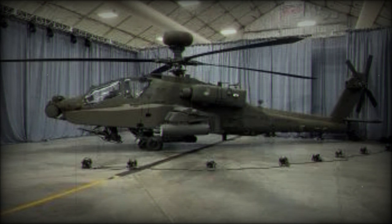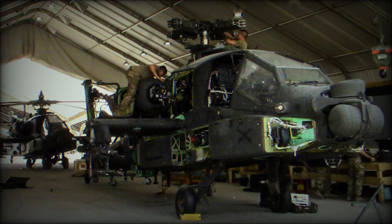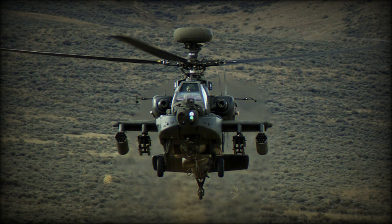To date, version 6.5 has successfully completed its systems readiness review and the preliminary design review. The next program major milestone, the first flight, is scheduled for the fall of 2023. The version 6.5 development program is slated to conclude in 2025, and version 6.5 fielding via aircraft retrofit is currently targeted to start in FY26.